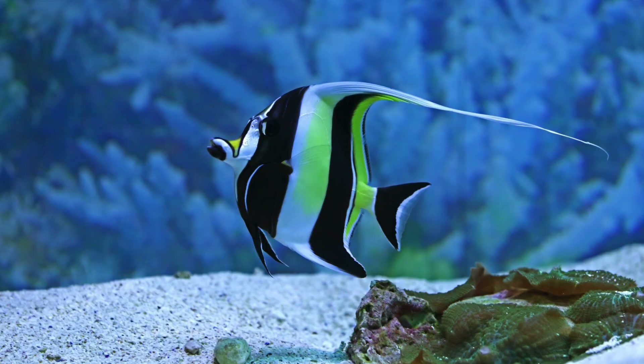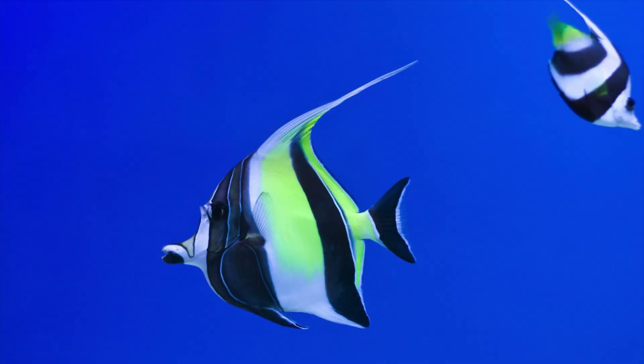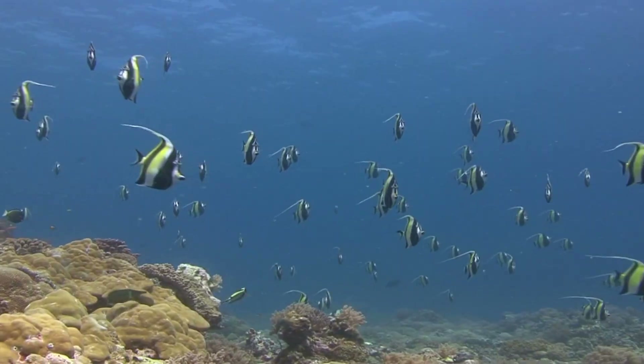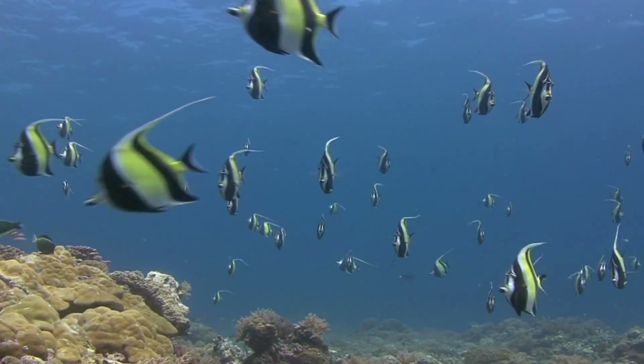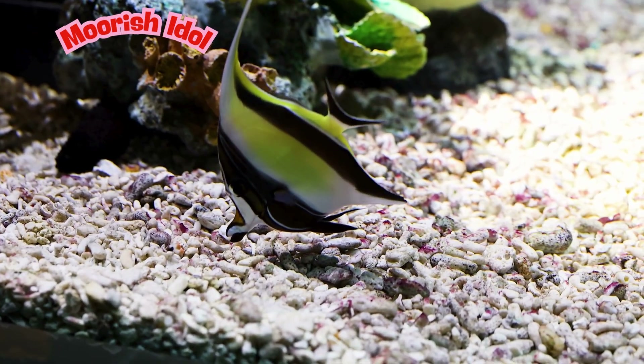What kind of fish looks like a swimming flag? It has bold black, white, and yellow stripes, and a long, wavy top fin that flutters as they swim like a flag in the ocean. Their pointy snouts help them reach into tiny cracks in the reef to eat sponges, coral bits, and other tasty ocean snacks. With their long fins and graceful movements, these fish look like they're dancing underwater. What kind of fish is this? This is called a Moorish idol.